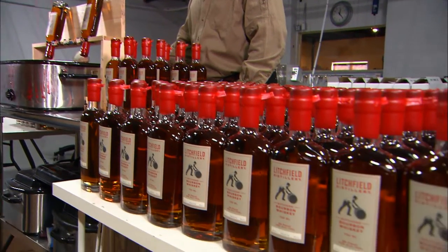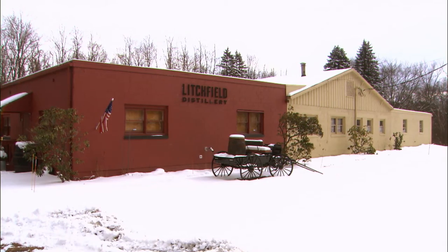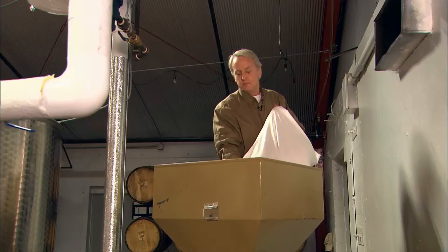We call ourselves the Batchers. We make really good batches — small batches of really good stuff. Of course, they want you to drink their bourbon, made here at the Litchfield Distillery with 95% Connecticut-grown grain.